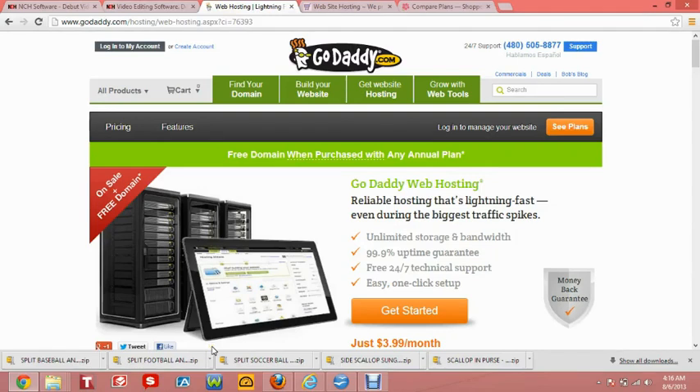Hi, this is Candia with Embroidery Boss. Thanks so much for joining in on the next segment of Part 2. We are going to be comparing website hosting companies, and the first that we have today is GoDaddy.com.